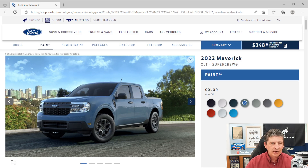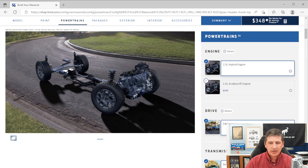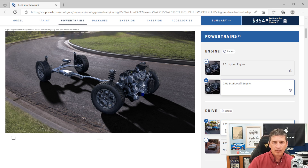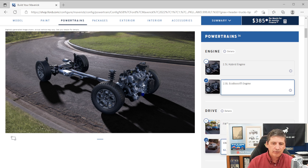The hybrid is front-wheel drive only. If you go to the EcoBoost engine, it gives you the flexibility of front-wheel drive at the same base price as the hybrid. If you add all-wheel drive, it's an upcharge of $2,220 this year. So you can go all-wheel drive on EcoBoost but not on the hybrid — keep that in mind.